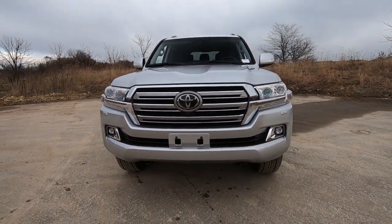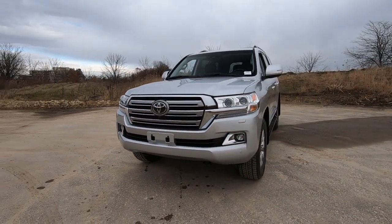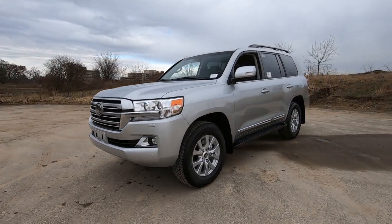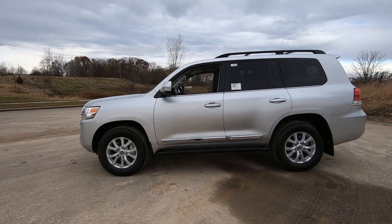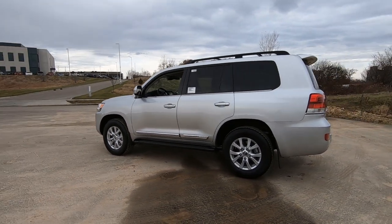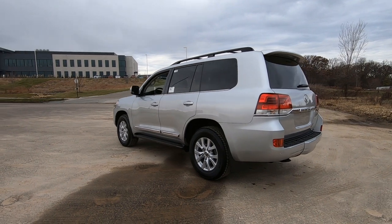Hey, it's Tony, Talking Car Biz. Here we have a 2020 Toyota Land Cruiser Standard Edition. This is the classic silver exterior with a black leather interior.